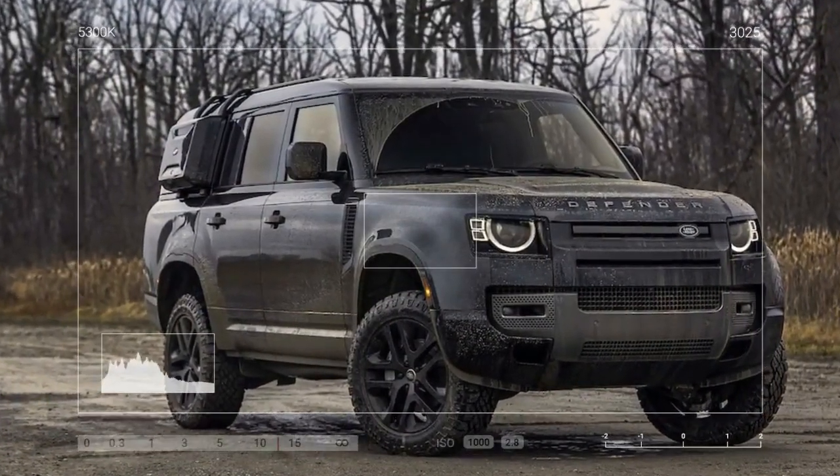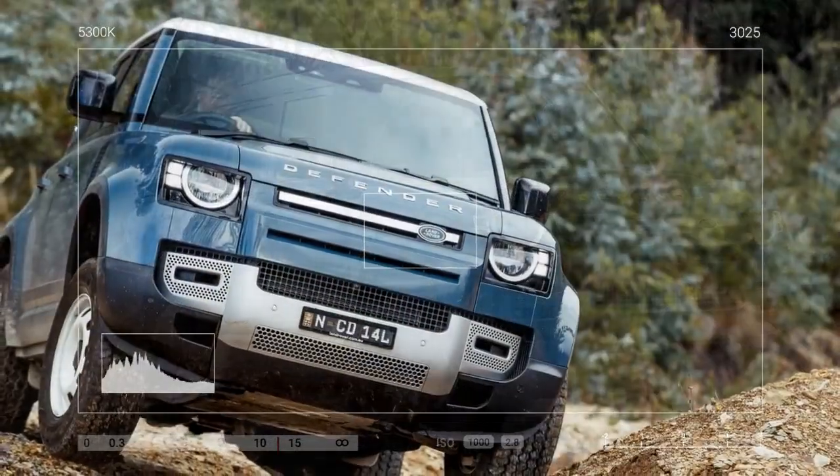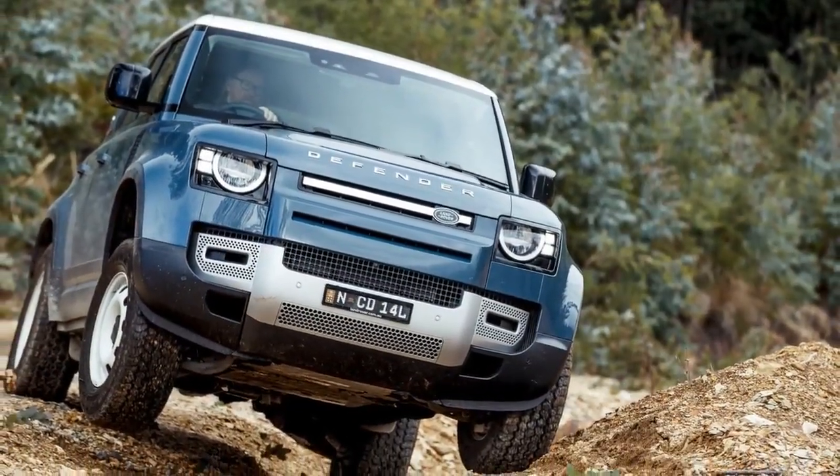No $90,000 Jeep Wrangler or Ford Bronco feels or sounds this solid, and a G-Class is over $80,000 more expensive.